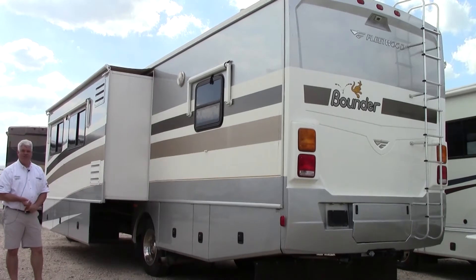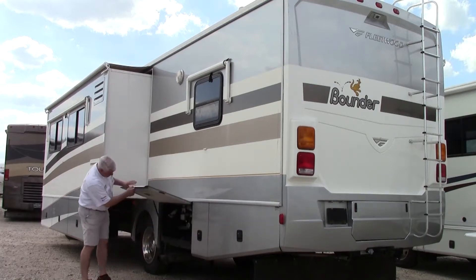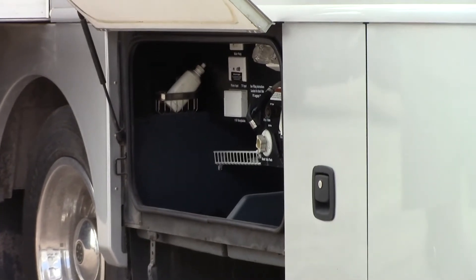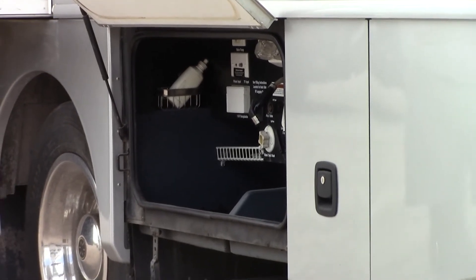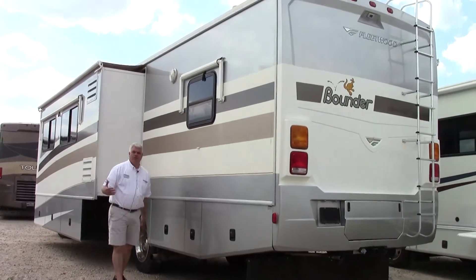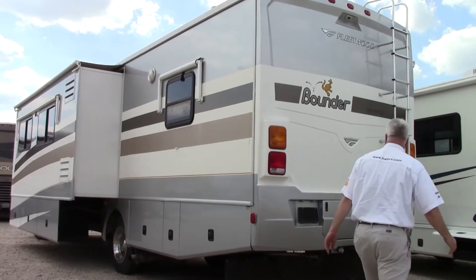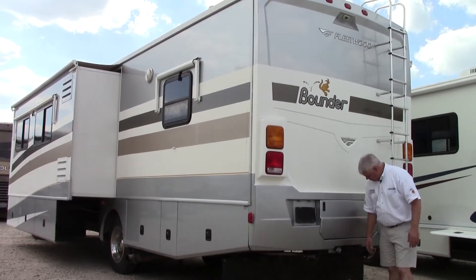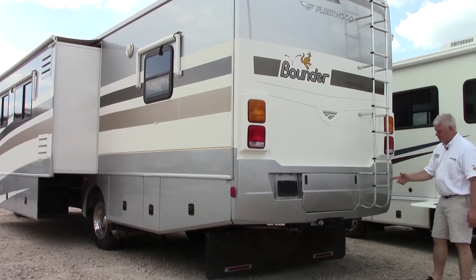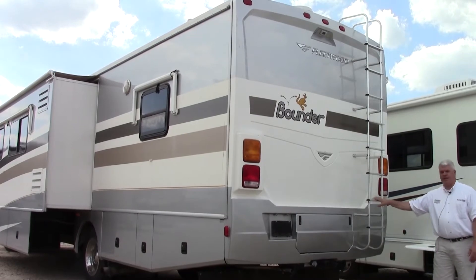It does come with an Onan 5500 generator, so you can dry camp anywhere. Over here you have all your hookups — you can winterize it here, use the hot and cold water shower connection, you have your low load point drain, and all your hookups for your gate valves. You do have a hitch with a seven-way plug built in, so if you want to tow your boat, a Jeep, or a car up to 5,000 pounds, you have the capability. And when it's time to service the roof, you have a ladder to access it.